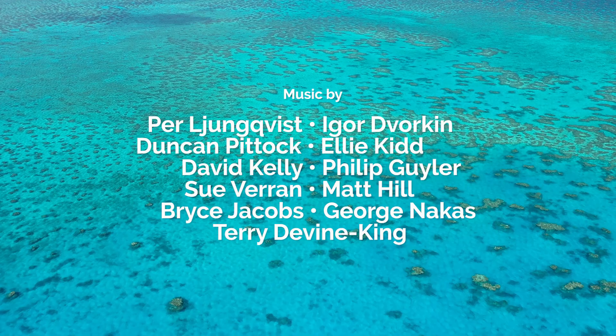Thank you for being a part of this adventure. To keep up to date, visit the Institute of Public Affairs at ipa.org.au/GreatBarrierReef.